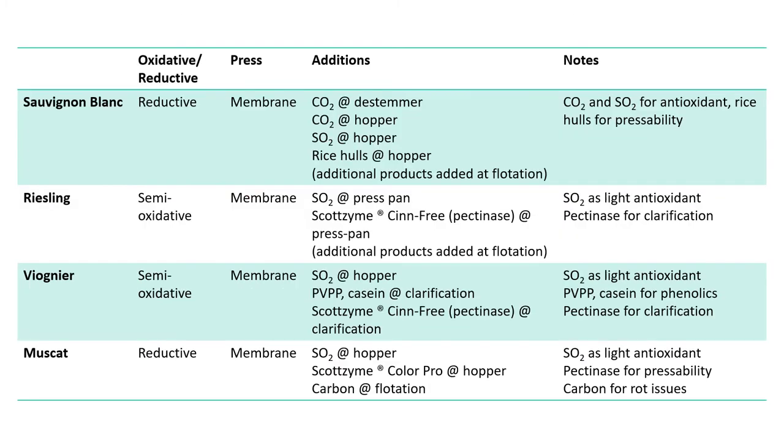Here's what we did on our different aromatic varieties in 2019. For Sauvignon Blanc, we did reductive processing: CO2 blanketing at the hopper where destemmed grapes were falling, SO2 added at the hopper as an antioxidant, and rice hulls added to help with juice channeling out of the press — the rice hulls are for pressability and yield, not a reductive aid. The CO2 and SO2 were for antioxidant purposes; the rice hulls were for pressability.